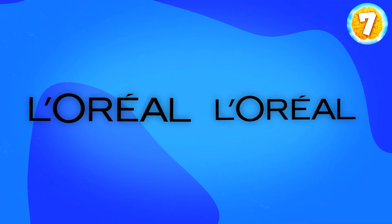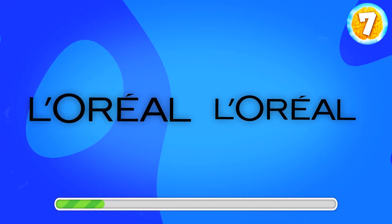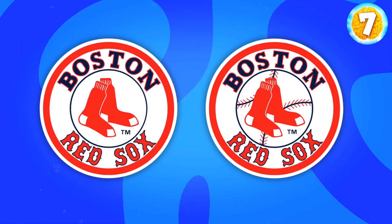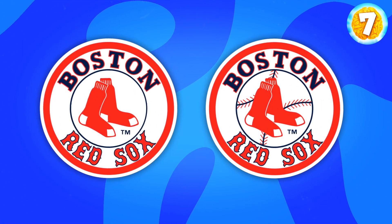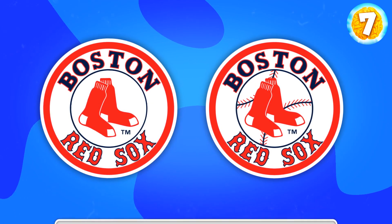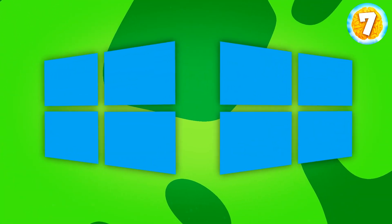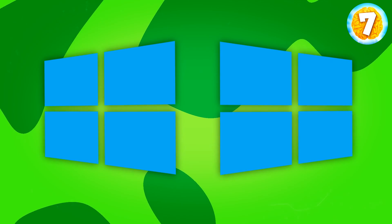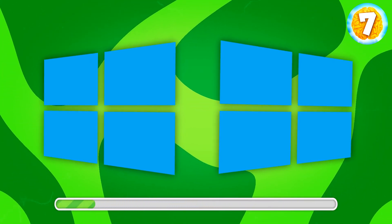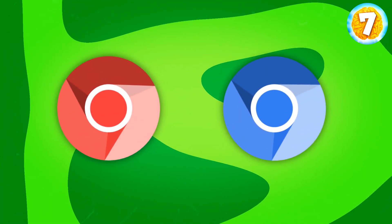What about L'Oreal? Correct, it's this one. Boston Red Sox — what's the correct logo? Yes, it's the one on the right. I bet you've seen it lots of times. It'll help you find the Windows logo. Here it is. Did you get it right? Chromium, a web browser. What do you say?